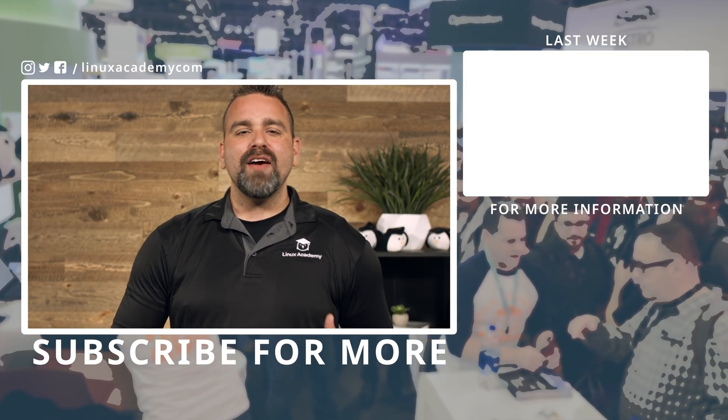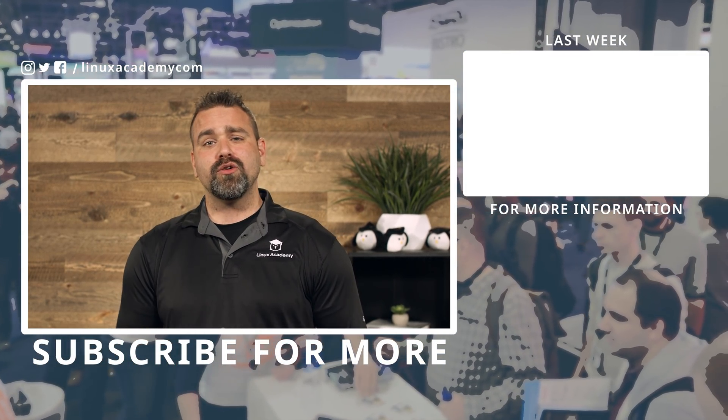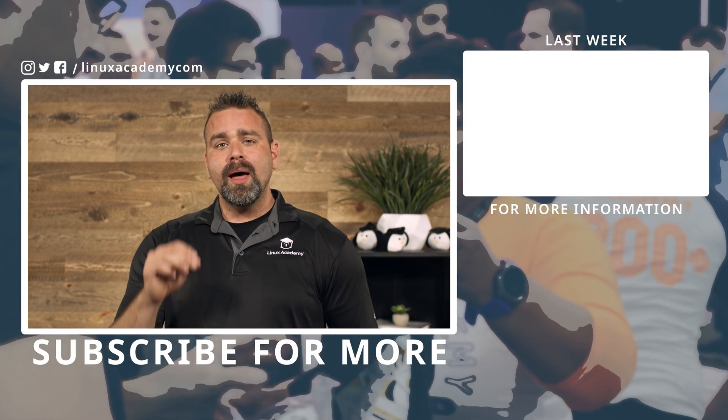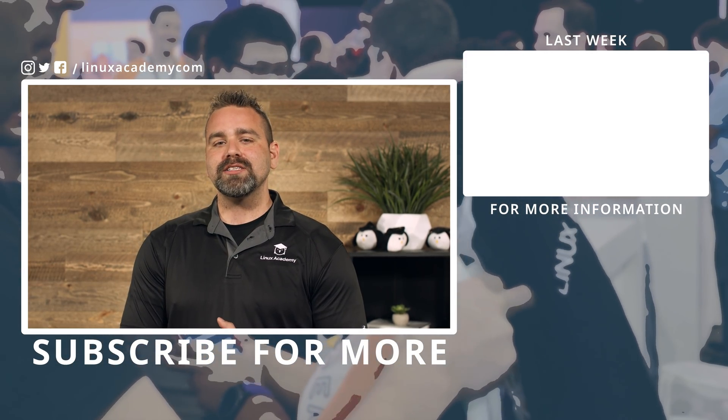We wouldn't be here if it wasn't for our amazing members who talk really great about Linux Academy and tell their friends. So I'd like to ask you to help us get the word out about our Linux Academy monthly update. Thanks for watching, and I'll see you next month.